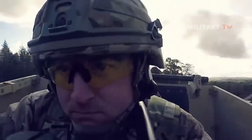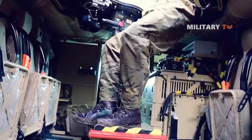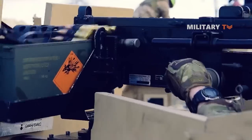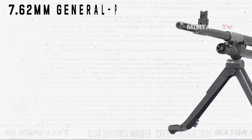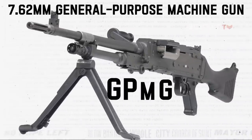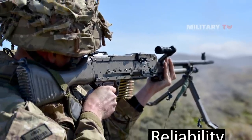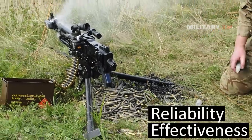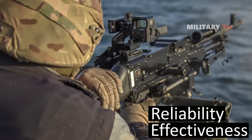The Mastiff 2 is equipped with a versatile armament system that offers a range of options, providing flexibility based on operational requirements. One of the primary armament options is the 7.62mm General Purpose Machine Gun, or GPMG. This machine gun is known for its reliability and effectiveness in engaging both personnel and light vehicles, and serves as a standard armament providing suppressive fire during combat operations.